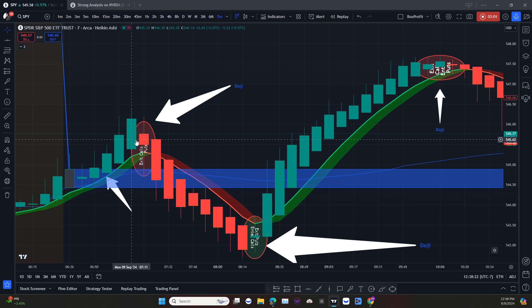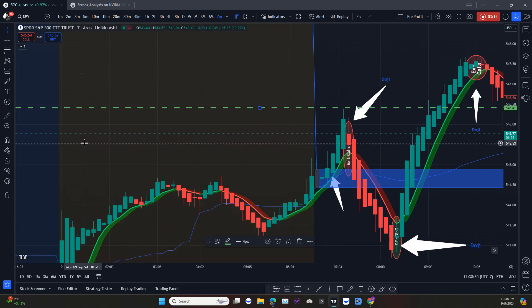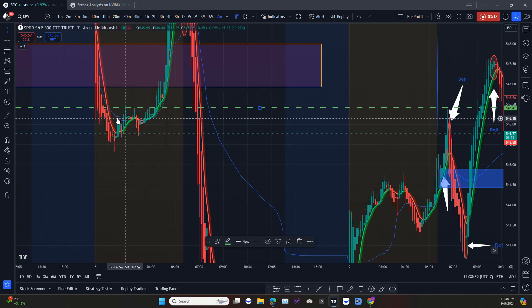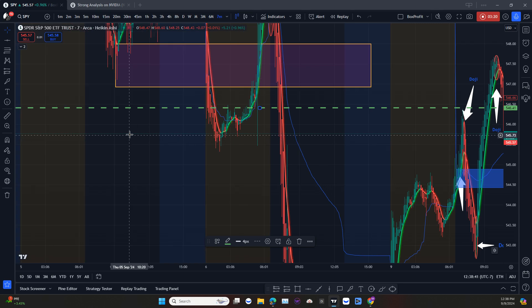So I would enter on this candle and wait. This level here is probably corresponding to some support or resistance level. If we trace back to the left of our screen, it's corresponding probably to the pre-market area here, and also close to a resistance level on that day — which is of course a support and resistance level.